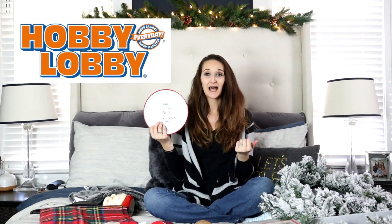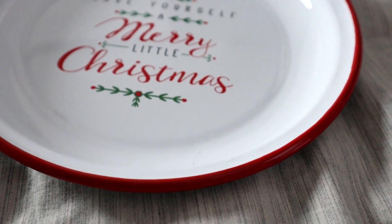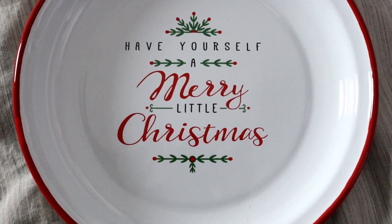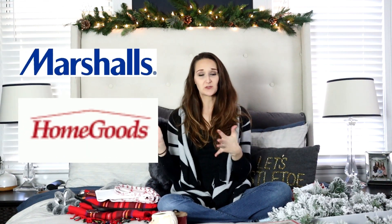One more thing — from Hobby Lobby. I was sort of disappointed; I feel like Hobby Lobby year after year has kind of the same stuff. But this year they had some really cute enamel-looking things, which was something new. I found this white with red trim enamel plate that says 'Have Yourself a Merry Little Christmas.' It's normally $9.99, but their Christmas was 50% off, so I got it for about five dollars. This is going to go in the coffee bar.